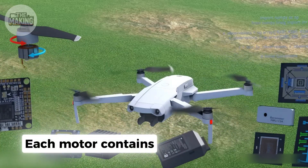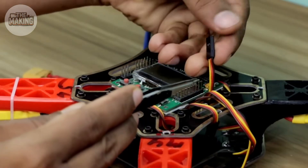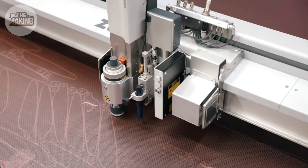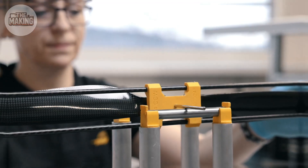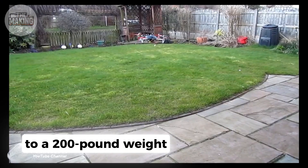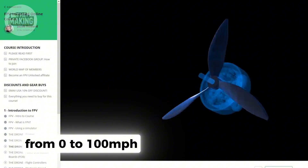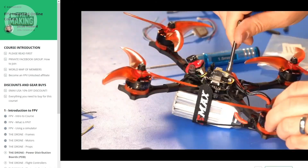Each motor contains 12 rare-earth magnets arranged with 0.1-millimeter precision. Hand-wound copper coils generate 2,300 watts — more power per pound than a Bugatti Veyron engine. The propellers are injection-molded from space-grade plastics, then individually balanced to aerospace standards. Why such precision? At 40,000 RPM, a 1-gram imbalance creates forces equivalent to a 200-pound weight swinging around. The result: these motors can accelerate the drone from 0 to 100 miles per hour in 1.8 seconds — faster than most supercars, but with the precision of a Swiss watch.